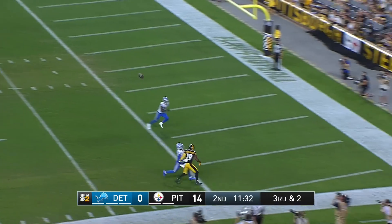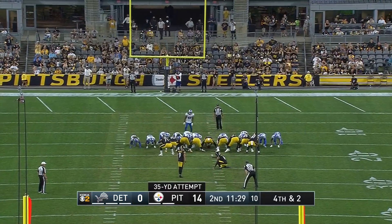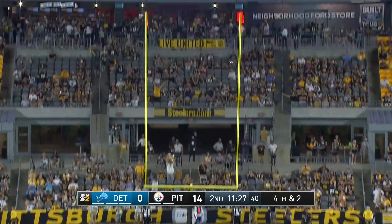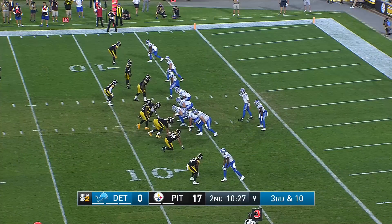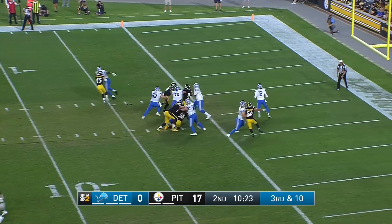Instead they're going to go for the end zone. Juju Smith-Schuster is on the receiving end in his short career here, and I expect nice things out of him. This will instead be a 35-yard attempt by Chris Boswell — and this one is up and slivers through. Steelers extend the lead.